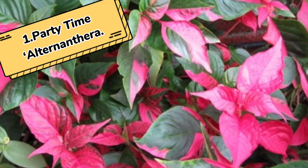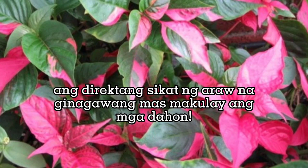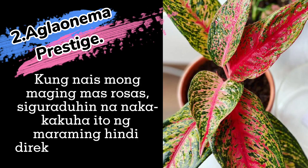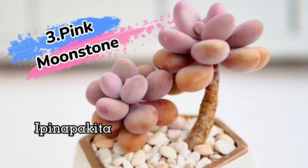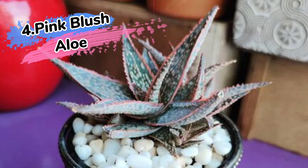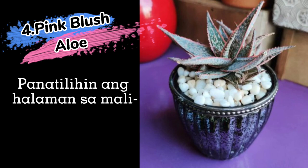1. Party Time Alternative. 2. Aglaonema Pink Prestige. 3. Pink Moonstone. 4. Pink Blush Aloe. 5. Pink Charming.